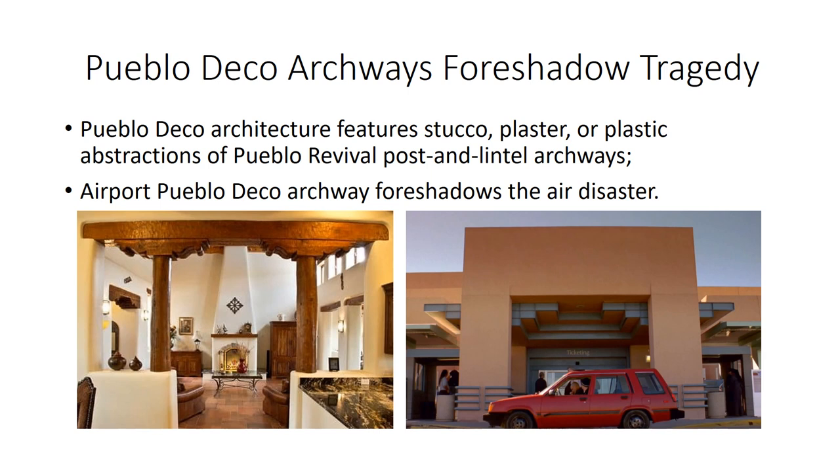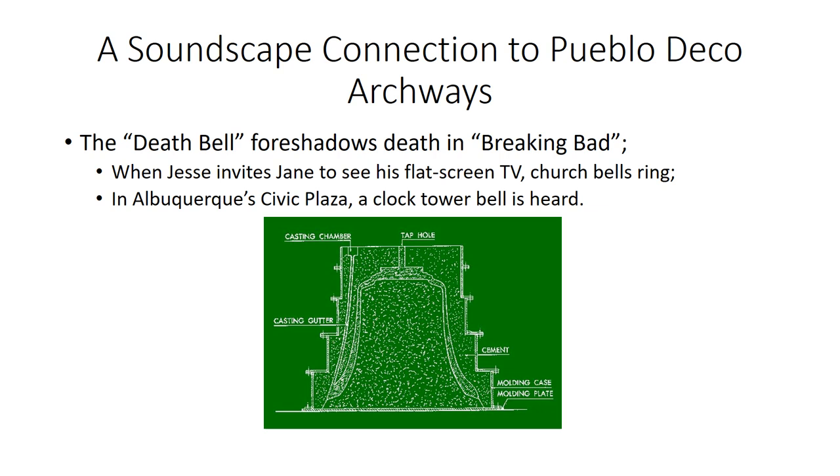Breaking Bad uses Pueblo Deco archways to foreshadow tragedy. The Pueblo Deco archway is an abstraction — taking the Pueblo Revival style of post-and-lintel construction and abstracting it, as seen in the Pueblo Deco archways at the Albuquerque Airport. We know Breaking Bad foreshadowed the air tragedy at the end of Season 2 with the toy bear, but this view from the episode 'Four Days Out' is also foreshadowing. The Pueblo Deco archways signify tragedy. Why do they signify death?